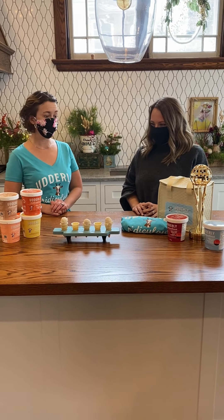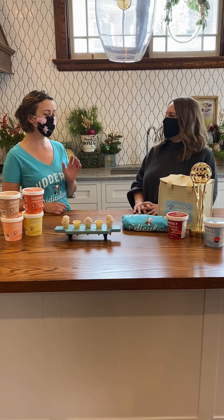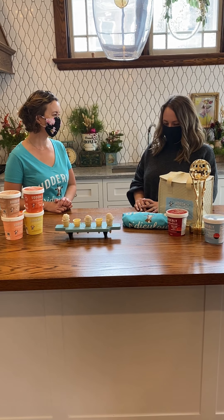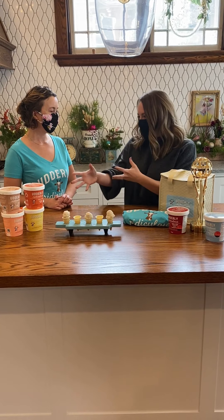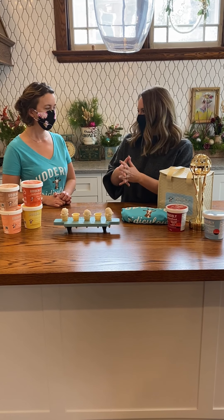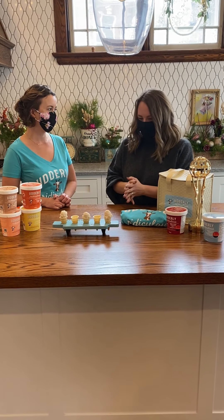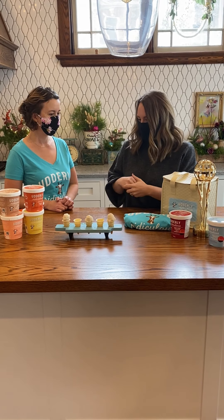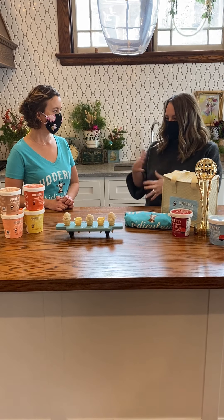Ice cream, but not just any ice cream. This is a gourmet goat's milk ice cream. So you've got some flavors that appear, and then we've got what you're calling an ice cream flight, so everyone's dreams are coming true right now. Just tell us a little bit about how you use it and how the flight works.